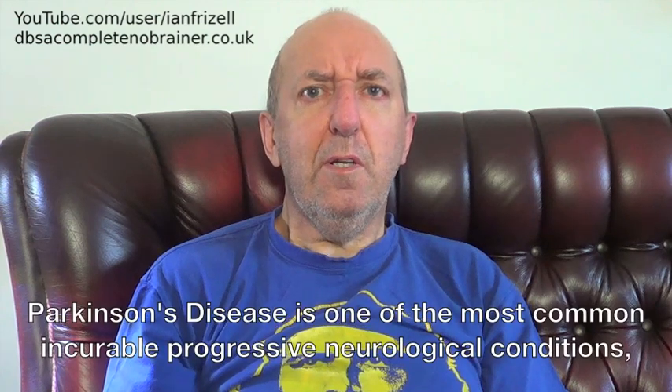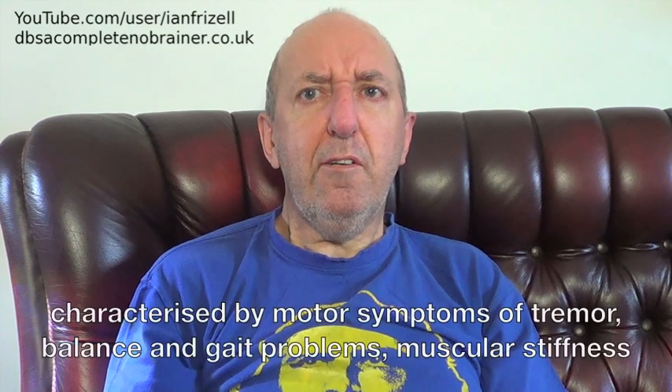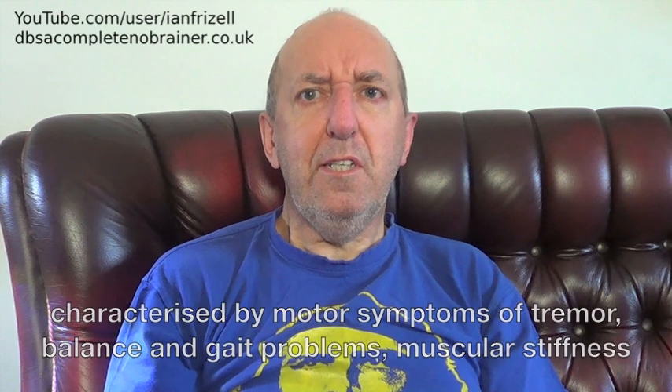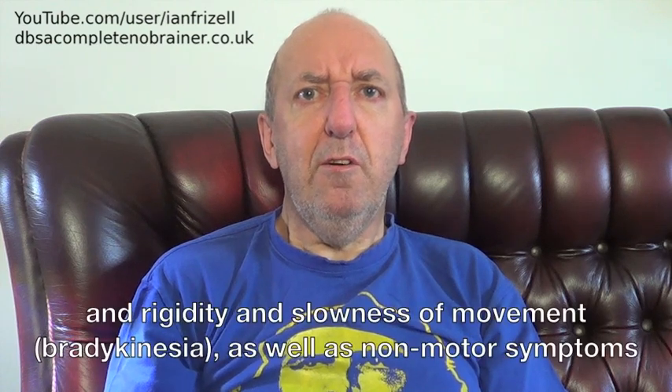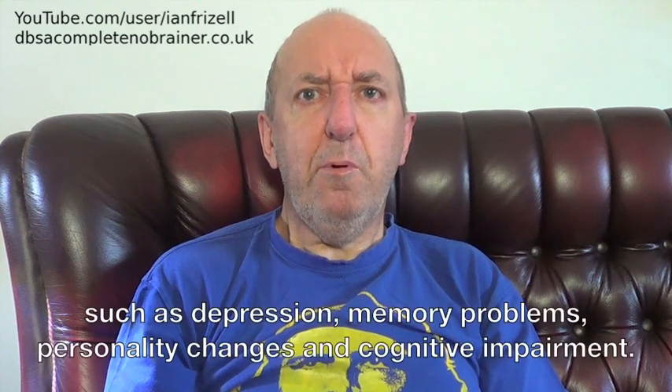Parkinson's disease is one of the most common incurable, progressive neurological conditions, characterised by motor symptoms of tremor, balance and gait problems, muscular stiffness and rigidity, and slowness of movement, as well as non-motor symptoms such as depression, memory problems, personality changes and cognitive impairment.